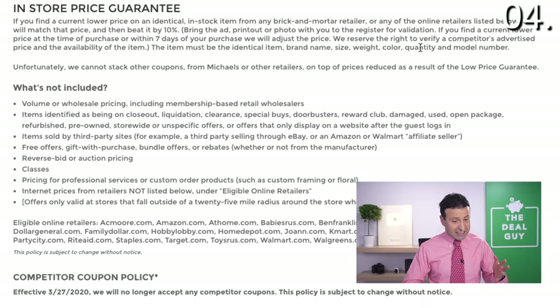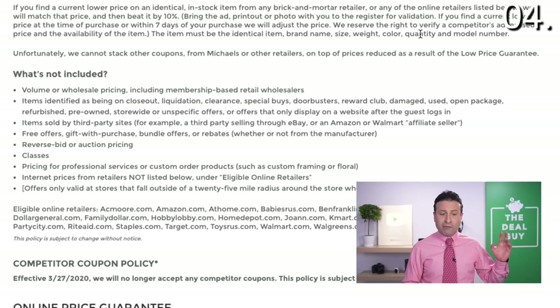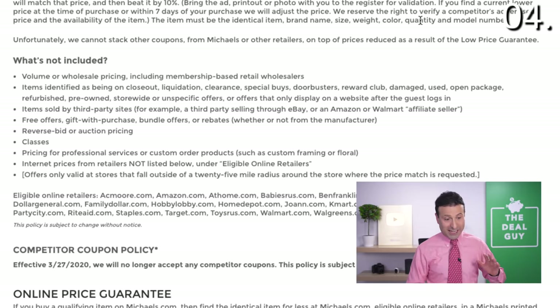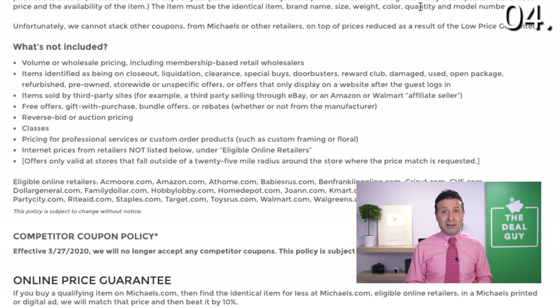Michaels' in-store policy clearly indicates that if you find a lower price on an identical in-stock item from any brick-and-mortar retailer or any online retailer — that's huge — they will match that price and then beat it by 10%. You might need to bring the ad or allow them to validate it, but that is an awesome policy.